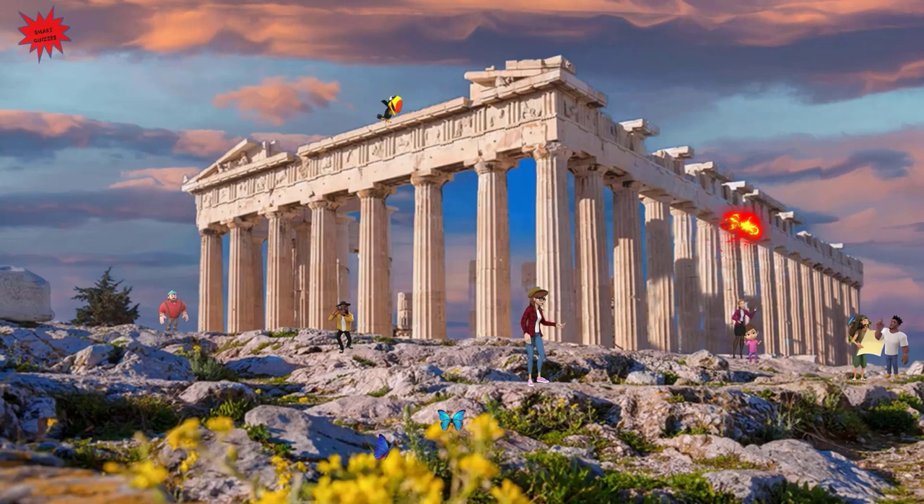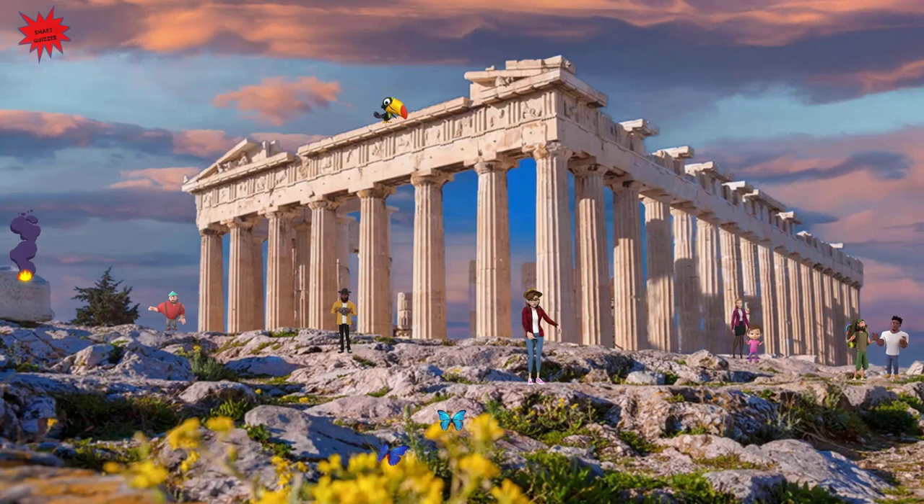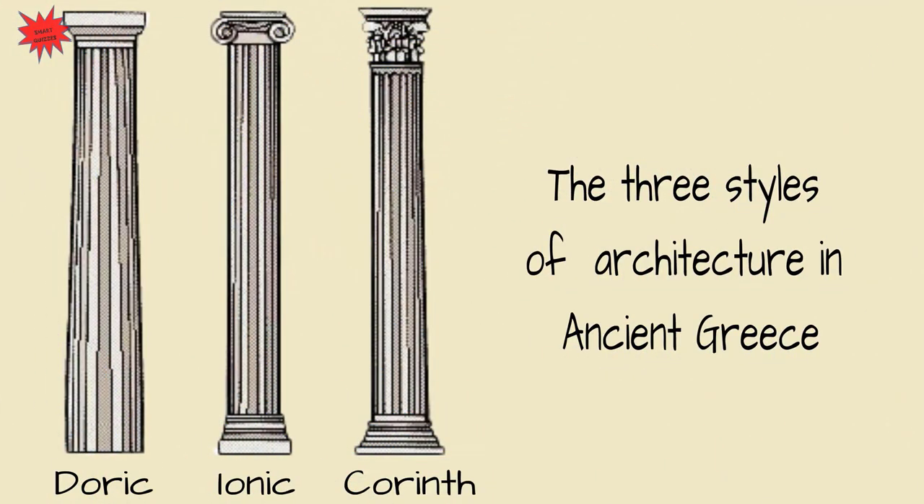It has a rectangular shape and was built from white marble in the Doric style, one of the three main architectural styles in ancient Greece. The other two styles are the Ionic and Corinthian. Doric, Ionic and Corinthian — the three styles of architecture in ancient Greece.